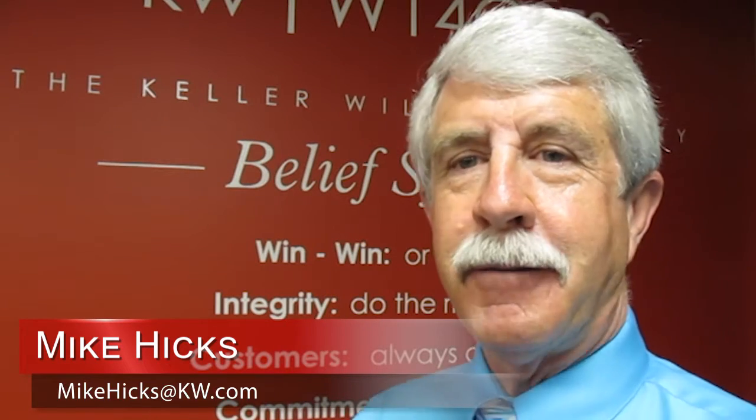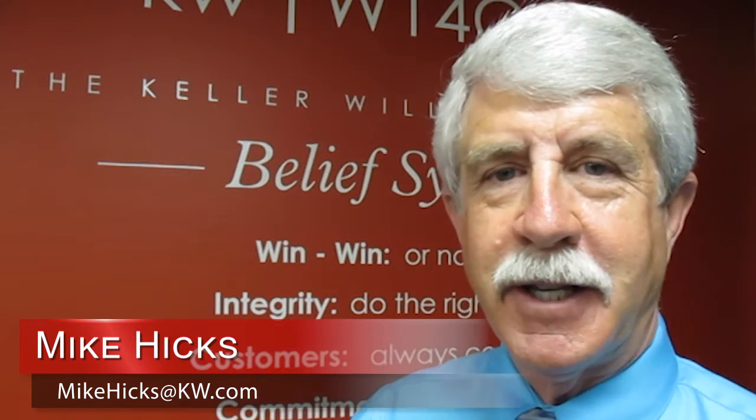Win-win, integrity, customer service — that's the backbone of our company. There are 14 sayings behind me.